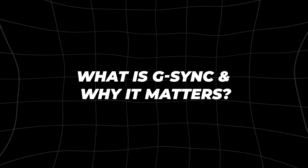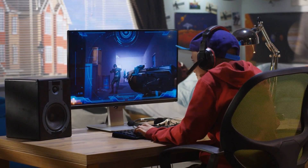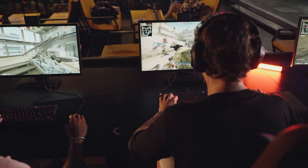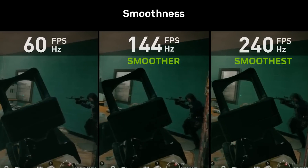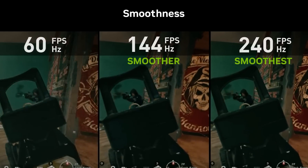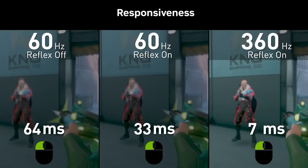Picture this: you're deep in a heated gaming session, every second counts, and then suddenly, screen tearing ruins the experience. It's frustrating, right? NVIDIA understood this frustration over a decade ago and developed G-SYNC to solve it. G-SYNC is NVIDIA's proprietary technology designed to eliminate one of the most common visual problems in gaming — screen tearing. Screen tearing occurs when your monitor displays portions of multiple frames in a single screen draw, creating a disjointed image.